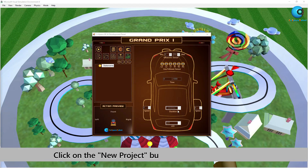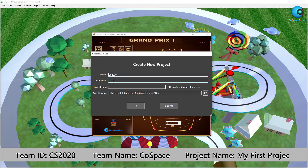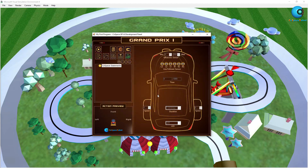First of all, you will need to create a new project. Click on the new project button. Please remember to give this program a team ID, a team name, and a project name. Remember, once team ID and team name are confirmed they cannot be changed anymore. However, you can change the project name if you wish.